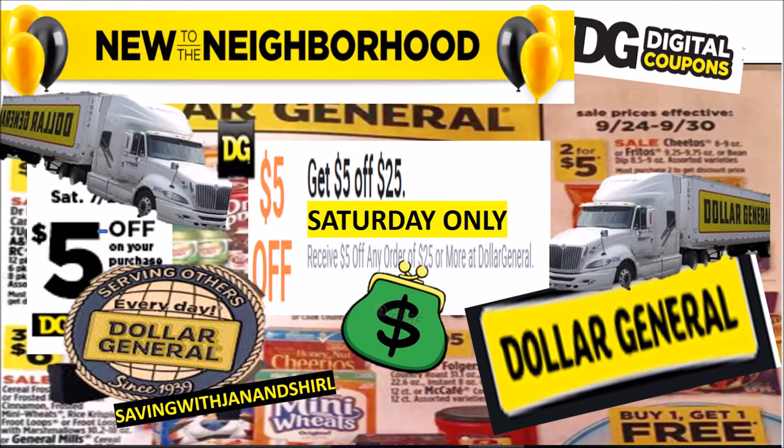Hey friends, this is Jan. Don't forget the $5 off of $25. To all the newbies, welcome to the Dollar General neighborhood.